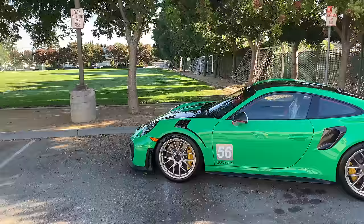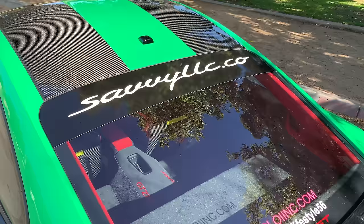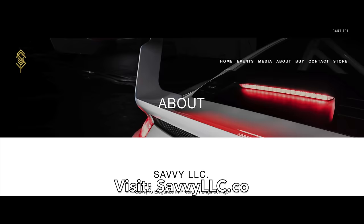I borrowed this GT2 RS from a viewer in the San Francisco Bay Area who runs a company called Savvy LLC, that designs and engineers performance parts for the recent Porsche 911 GT3 models. They're currently focused on aero products with one set to launch early next year. You can check out Savvy LLC by clicking the link in the description below.